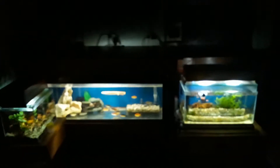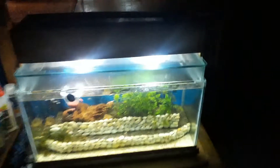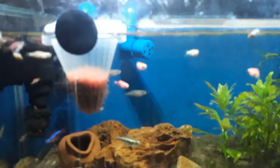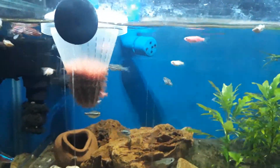At our entertainment room — this is my Cleopatra — this is where my kids stay whenever they watch things or do their entertainment. Starting with my 15 gallon tetra tank. I'm feeding them with live bloodworms.